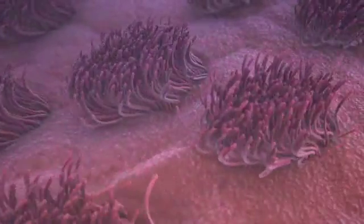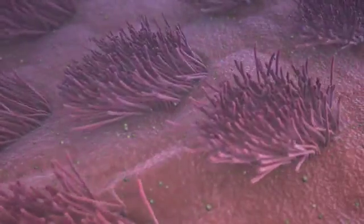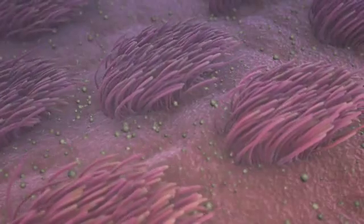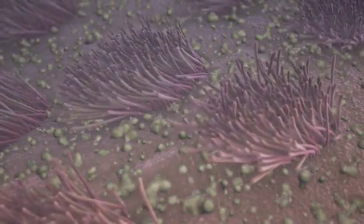We have millions of tiny hairs called cilia that sweep back and forth, transporting mucus away from the airways. The mucus traps the dust and germs in the air that we breathe in. The cilia sweep back and forth about 10 times per second.